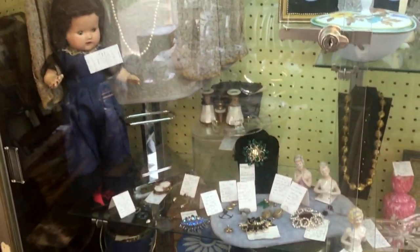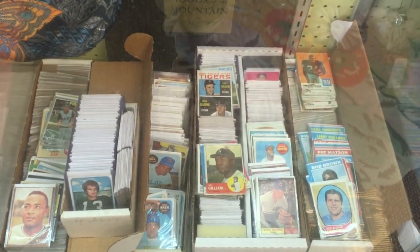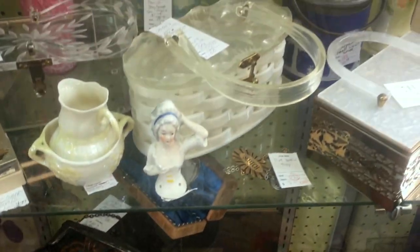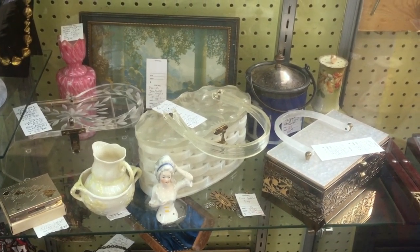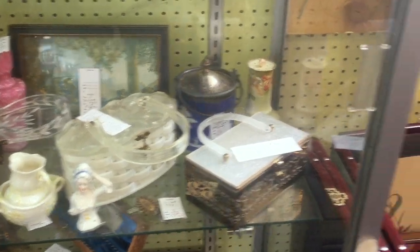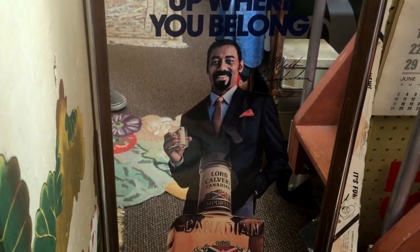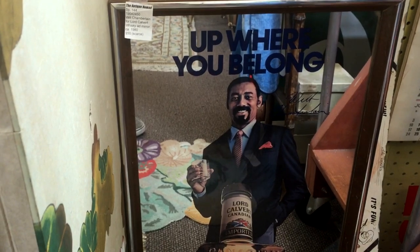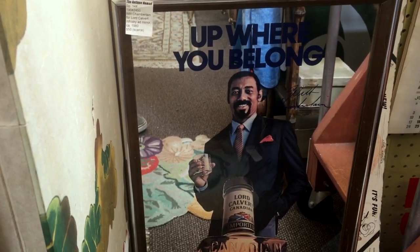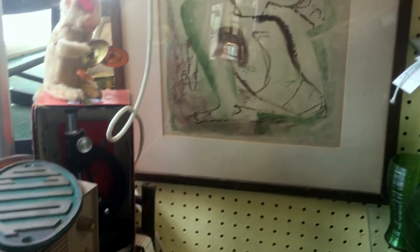We also have in the showcase some nice Wedgwood and Jasperware pieces, a large selection of baseball, football, and sports cards, and a nice shelf with Lucite purses — very popular and collectible, especially in Florida, with collectors around the country including here in the Northwest. This is a fun piece here because this is Wilt Chamberlain. He was very tall — about 6'7" to 6'11" — one of the NBA's most prolific players, and prolific on and off the court. He is notorious in more than one way and very collectible.